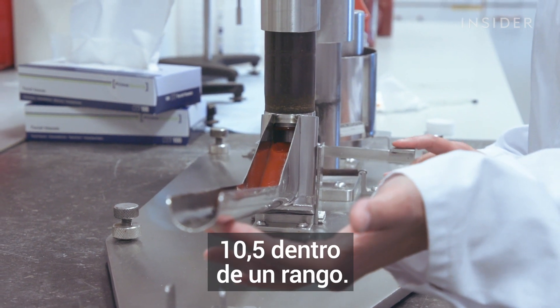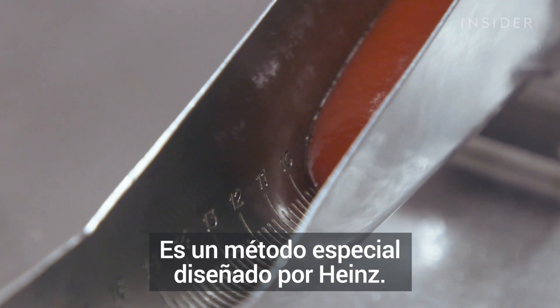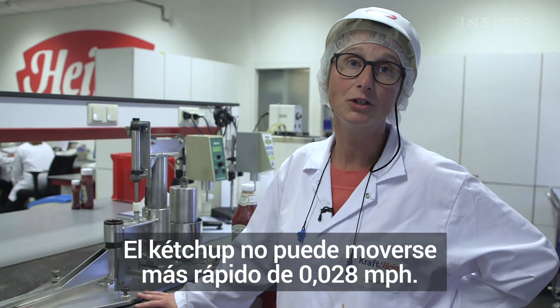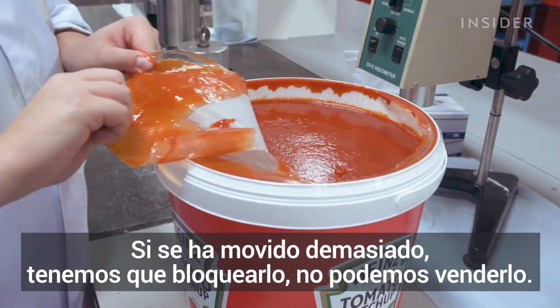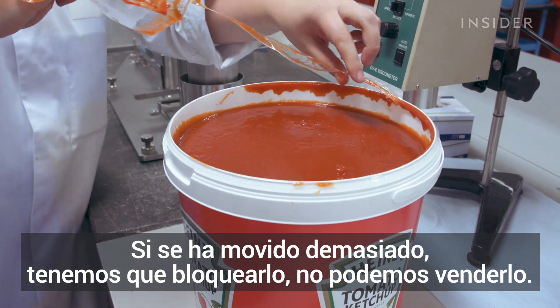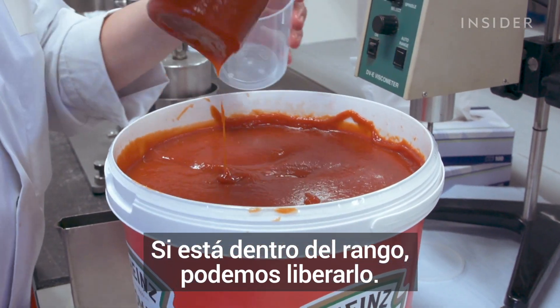10.5 — within range. It's a special method designed by Heinz. The ketchup cannot move faster than 0.028 miles per hour. If it has traveled too far, we have to block it — we cannot sell it. If it's within the range, we can release it.